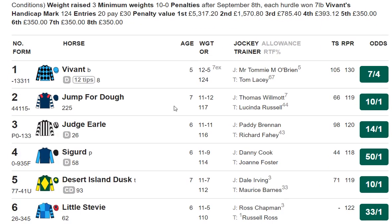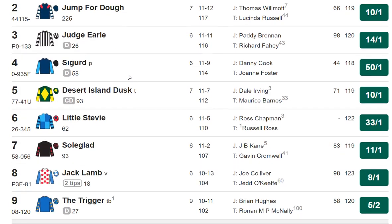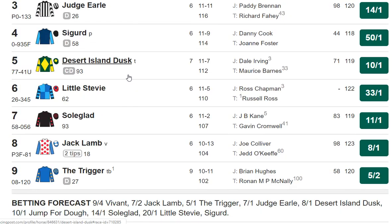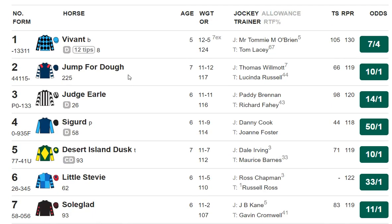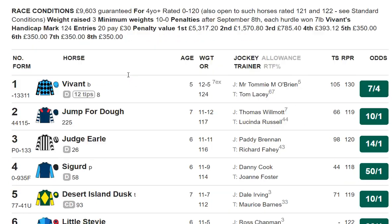The 3 o'clock: Tom Lacey is a progressive trainer, and his horse Vivant has won the last twice, bolted up eight days ago at Fontwell by 14 lengths. Gets a £7 penalty, but an amateur rider takes off five of that, so it's effectively only £2 higher today. It's going to be very, very hard to beat. 7-4 looks a decent bet, so maybe have double stakes on that — a two-point win.